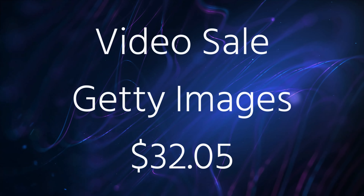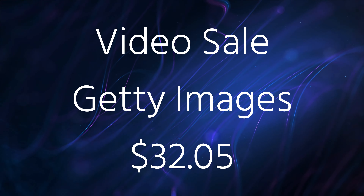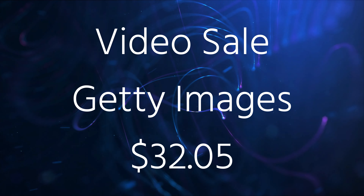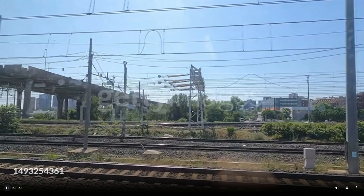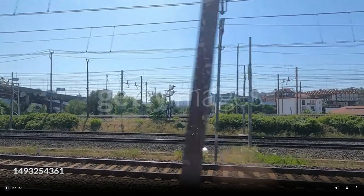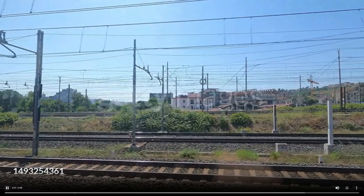I did have a video sale on Getty Images — and sorry, I had to do a screen capture of this one because I can't find the video file — but I got a $32.05 commission for simply looking outside the train window as I was departing Naples, Italy.